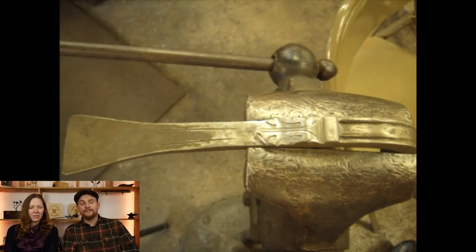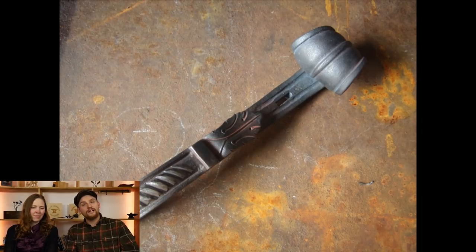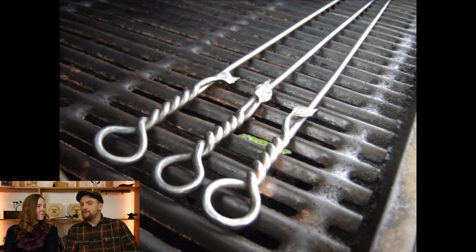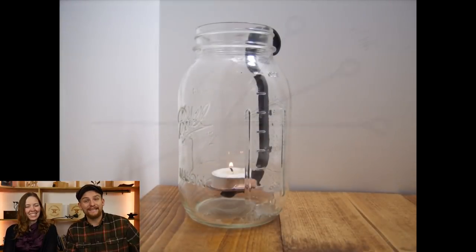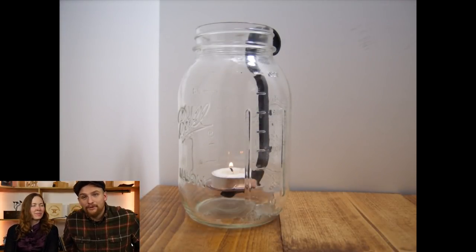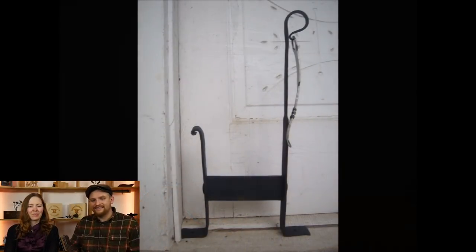This was a class I took with Tom Latinay — actually my first class with him. We did a decorative door knocker. That changed my life; I became a Tom Latinay fan boy ever since.